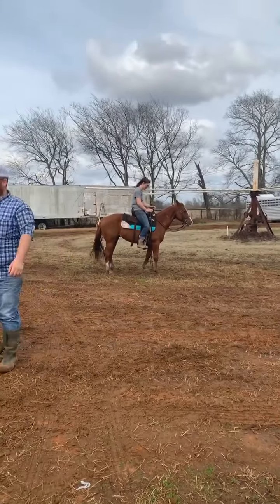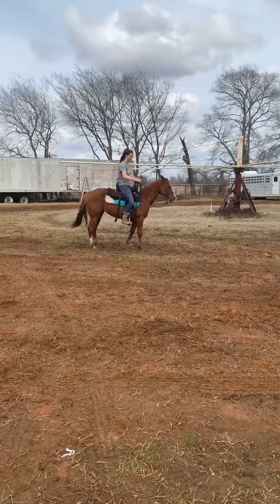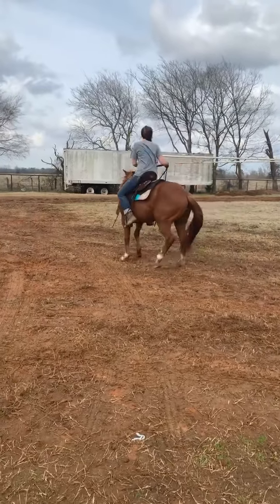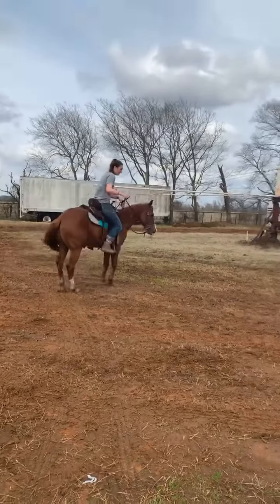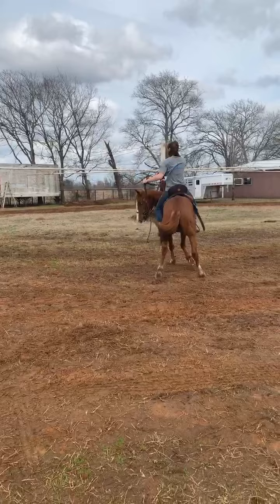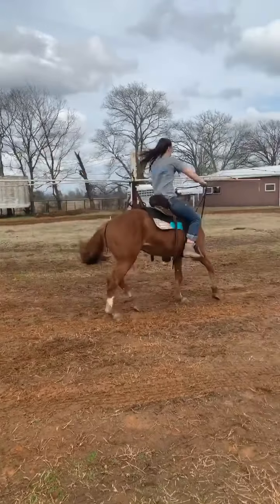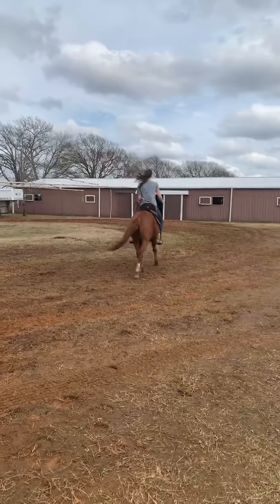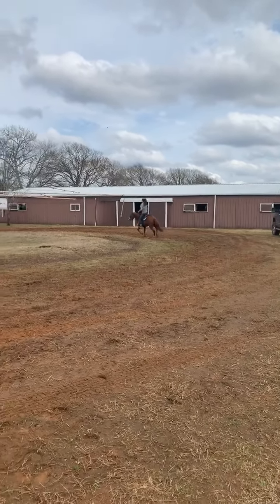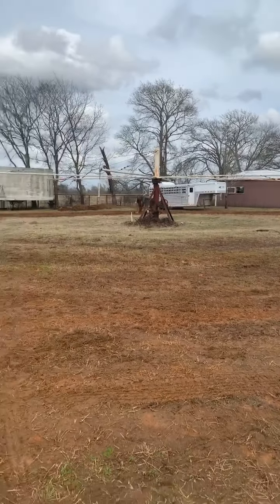This is Bart, a little 14.2 hand tall ranch gelding. A nine-year-old boy rode him through the ring. He's been learning to break away rope, tracking the donkeys, and using the heel-o-matic on him. Just a nice little breakaway horse. He's also been heeled off of and ranched off of. This horse does have a little bit of a sway back, but he's got four good shoes on.